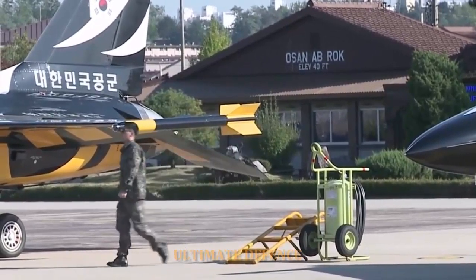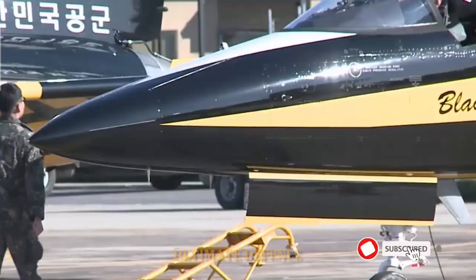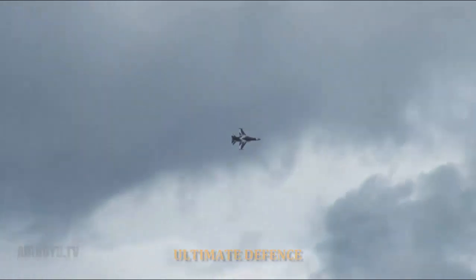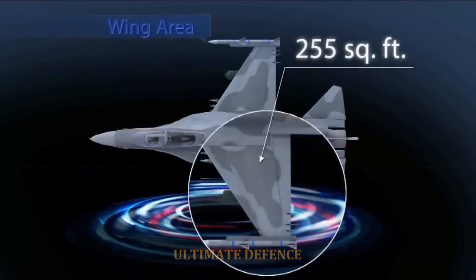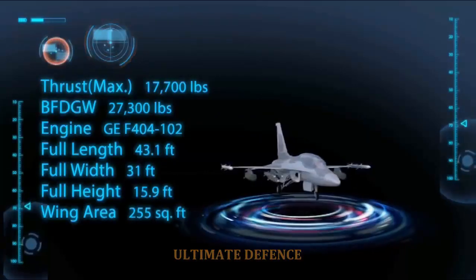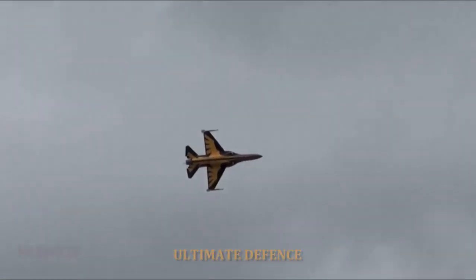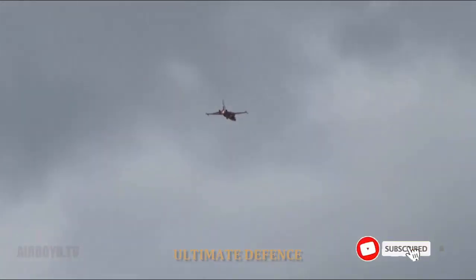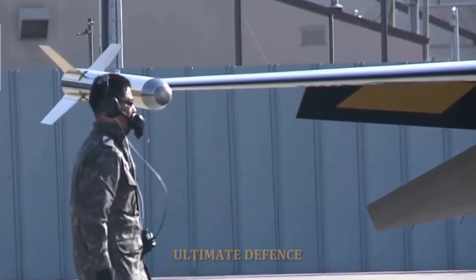On 13 February 2014, President Aquino approved the payment scheme for purchasing 12 lead-in fighter trainers, with a budget of P18.9 billion ($415.7 million). On 28 March 2014, the DND signed a contract for 12 FA-50 light attack aircraft worth P18.9 billion (approximately US$421.12 million).